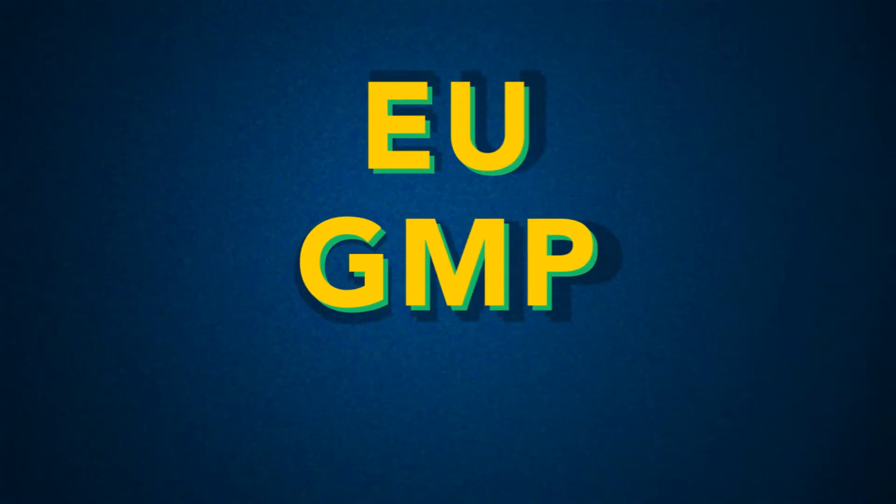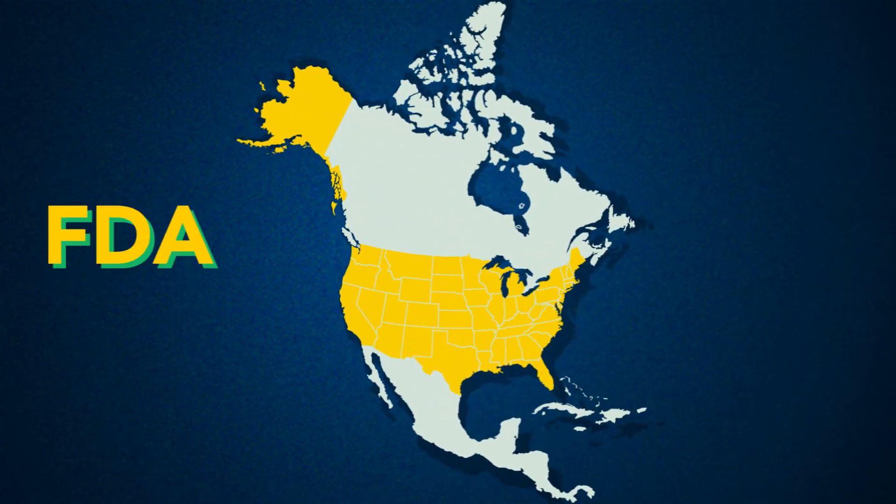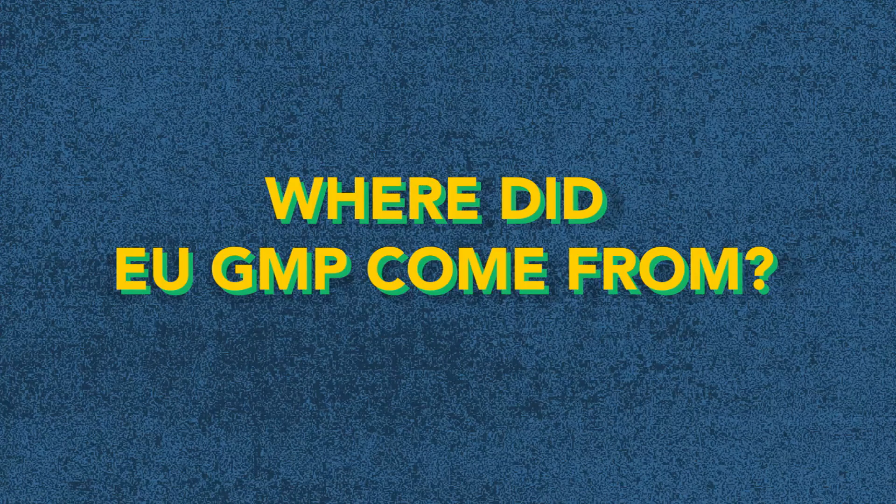EU GMP is the modern-day minimum standard that pharmaceutical manufacturers must meet in their production processes, and is similar to its American counterpart, FDA GMP. Where did EU GMP come from?